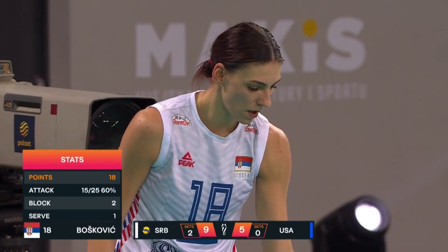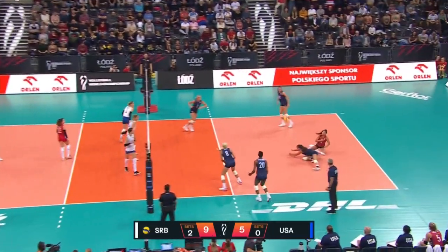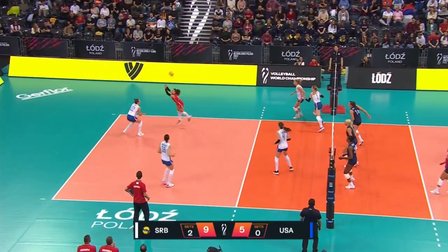Stefanovic goes with her — feeling each other out. The setter-middle connection is so important. Koskovic, nice one Parsons, keeping it alive. Bajima off the hands, Pusic.